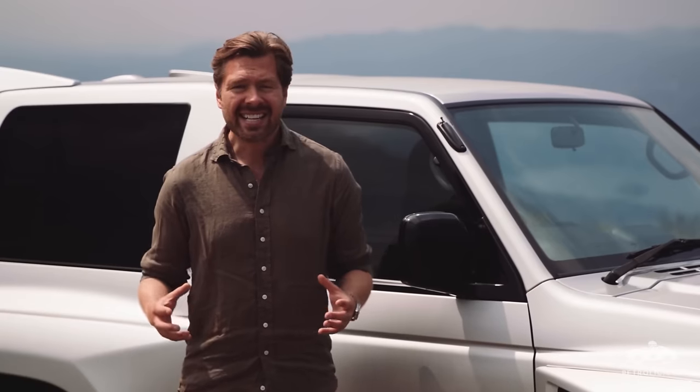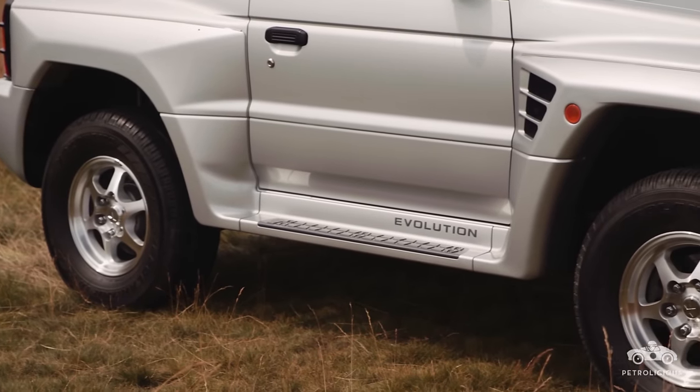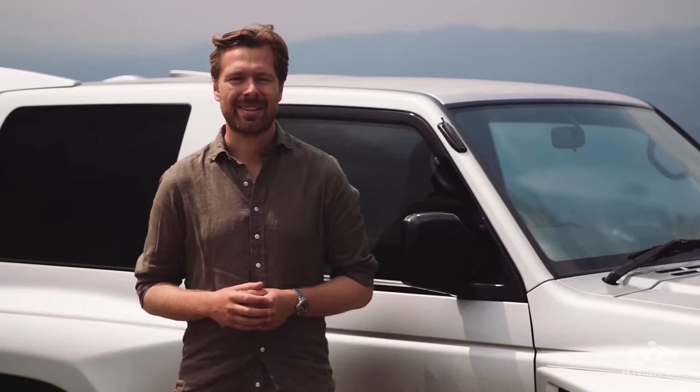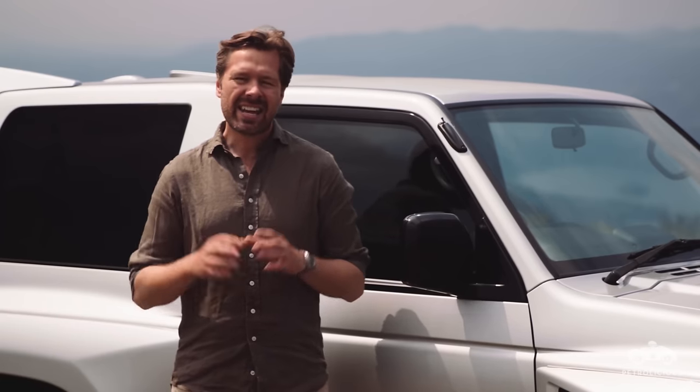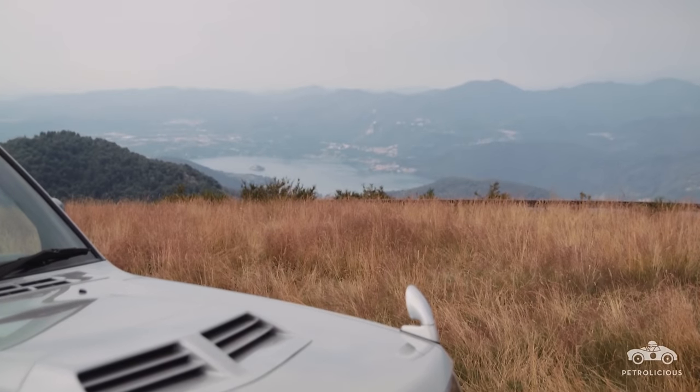In 1998, it took the top three places overall, finishing a whopping five hours ahead of their nearest competitor. All in all, the Pajero Evolution has collected more victories in the Dakar than any other car in any class. A phenomenal achievement.